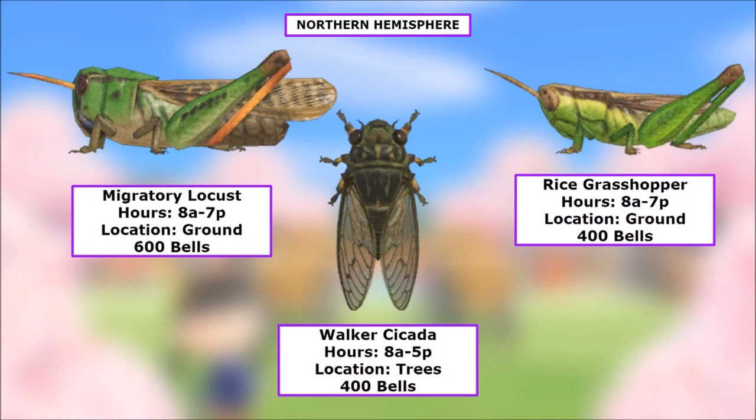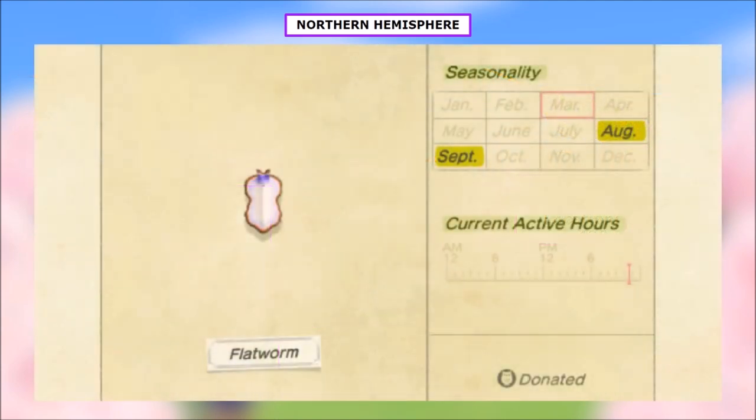Now for the new bugs. We have the Migratory Locust — 8 a.m. to 7 p.m. — and the Rice Grasshopper — same time — both found on the ground, worth 600 bells and 400 bells respectively. We also have the Walker Cicada, 8 a.m. to 5 p.m. on trees, 400 bells.